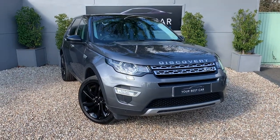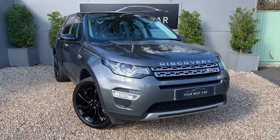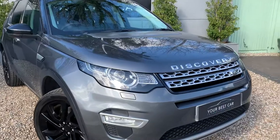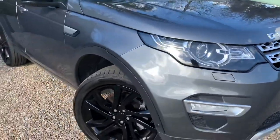Good morning and welcome to Your Best Car here in Kent. We've got a stunning Discovery Sport here. I'm just going to show you around it so you know what you're coming to look at before you leave the house. This particular one is the HSE Luxury, as I'm sure you're looking for now.